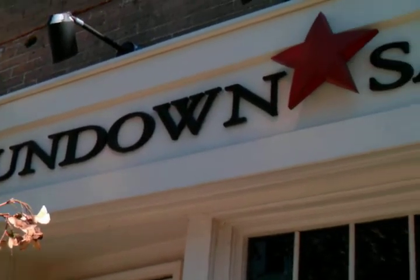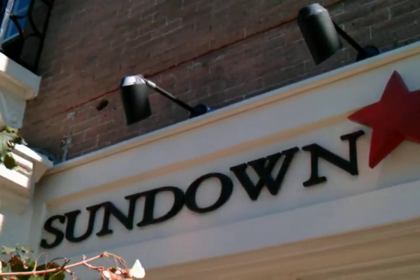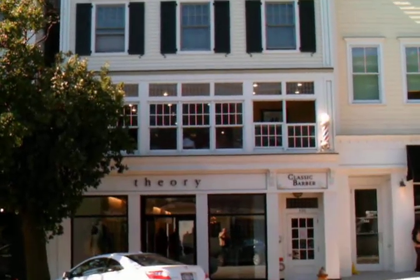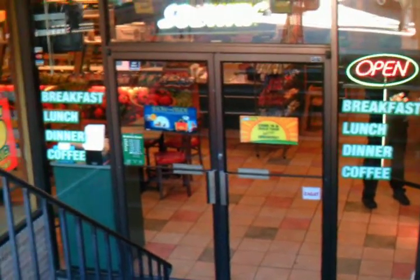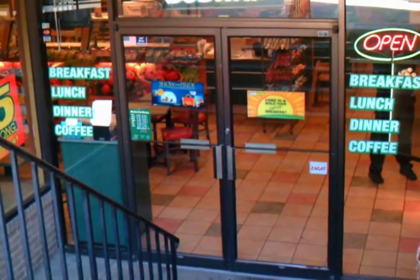Sundown Saloon — I think they serve Heineken here. There's a local barber shop on the second floor on Greenwich Avenue. There's a Subway Sandwich Shop — all your inexpensive food.